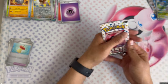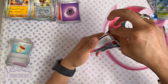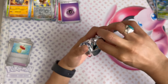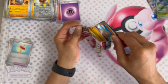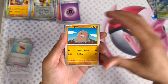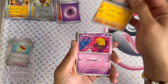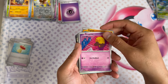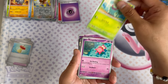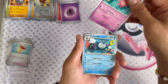So for the rarity naming — they changed things in Scarlet and Violet. They're called illustration rare or secret illustration rare. Or you can just say it's a full art or an alternate art. They're trying to create more rarities so there's a mid-range rather than just all-or-nothing.